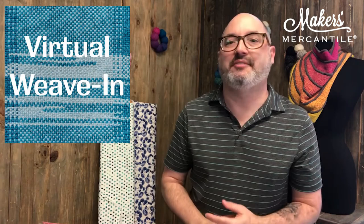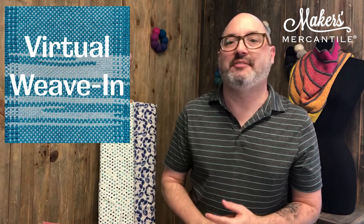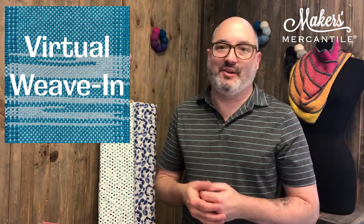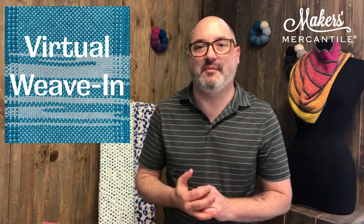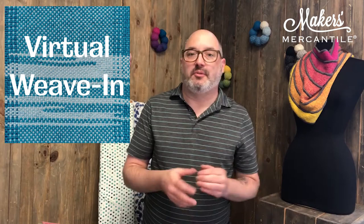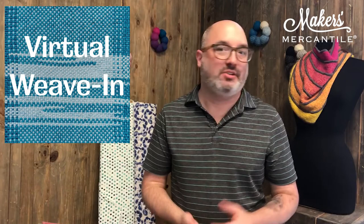One more — item number six: the virtual weave-in is back! It's happening the first Thursday in October. Cynthia Girald, our weaving instructor, is going to be joining you again. We had a fantastic time at the last event. This time we are asking you to please make a reservation — we'll send out the information for the online event by email the day before. Click the link, sign up, add your name, and join us for that free, fun event. You don't have to know how to weave — it's a great way to learn a little about terminology and get some inspiration.